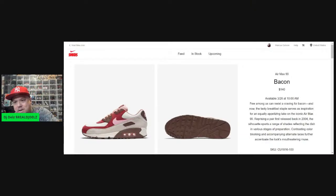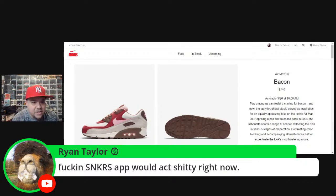Let me check my Ring camera at the front door — I need to see if those sneakers came in. They usually come in early. The Ring app isn't working right now, so I'll check in a minute. Someone mentions the Sneakers app — yeah, Sneakers app is pretty shitty, but not as shitty as that Adidas app. That Adidas app is horrible.